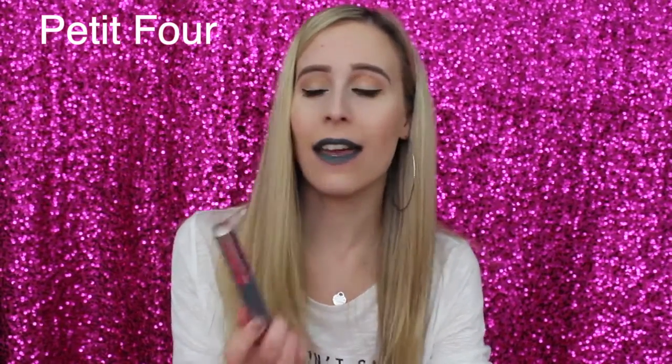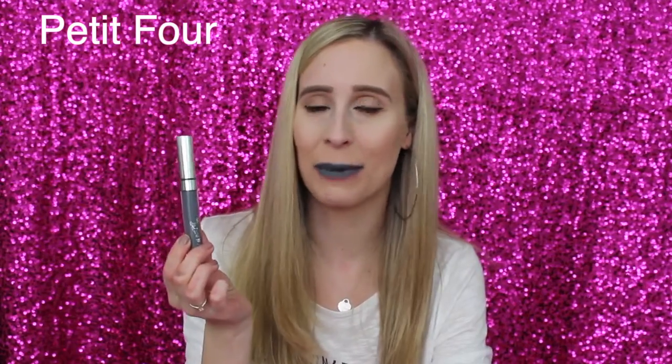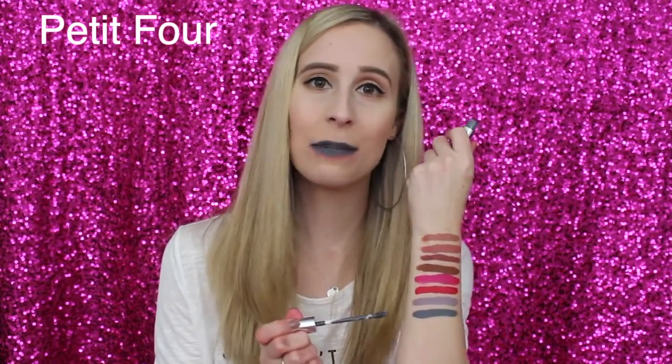The last lipstick is Petite 4. It's a very unique color but I'm really digging it — it kind of reminds me of the Statue of Liberty. It's a grayish-greenish color and I haven't seen any lip color like this before. Like Marshmallow, it's a great addition to your collection because of how unique it is. I think it'll be used most around Halloween but I'd love to rock it on a weekend too. Here's the swatch of Petite 4.